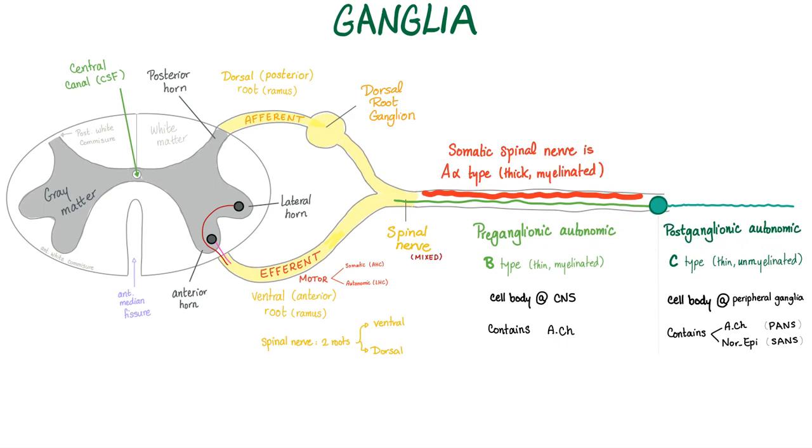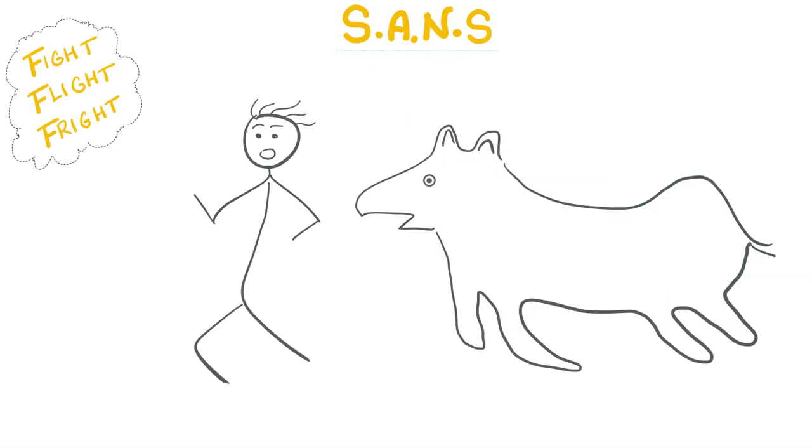However, the postganglionic depends. If you are parasympathetic, you will secrete acetylcholine, and we will call you cholinergic. But if you are sympathetic, you'll secrete norepinephrine most of the time, and we will call you adrenergic, because norepinephrine is the same as noradrenaline. Sympathetic, or adrenergic — basically you're running from a tiger. Fight, flight, fright.